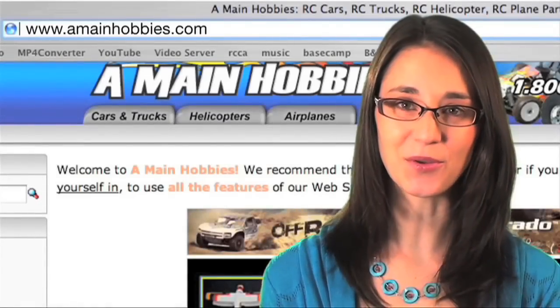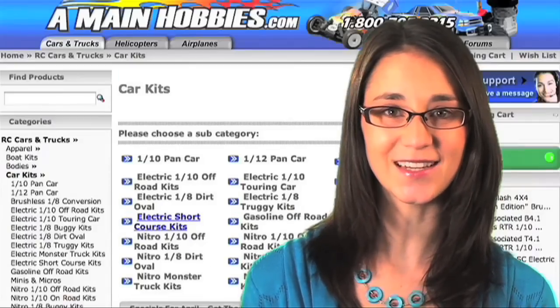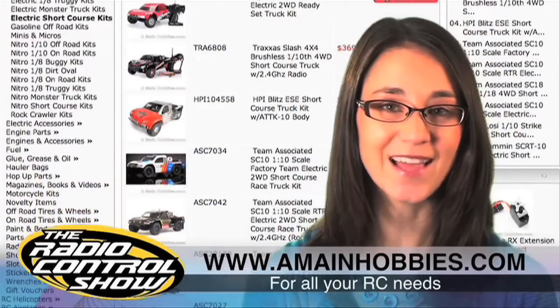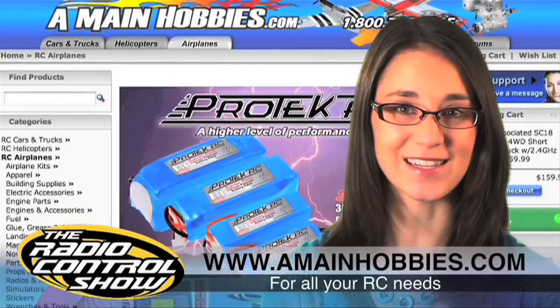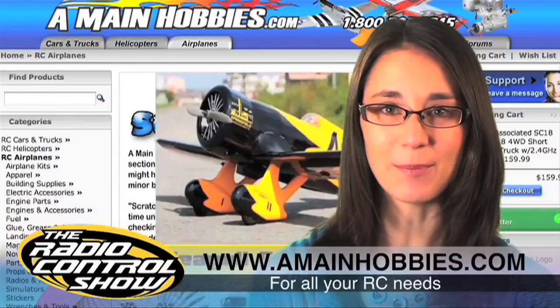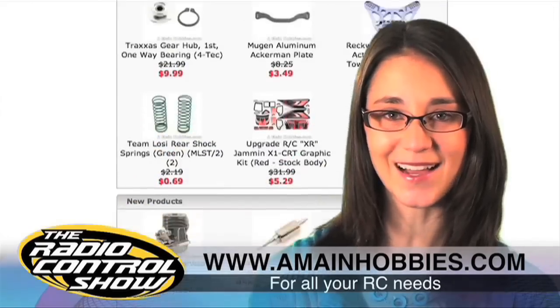Today's episode of the Radio Control Show is brought to you exclusively by A-Main Hobbies, for all your RC needs. A-Main carries a huge inventory of RC cars, trucks, helis, planes, parts and accessories, all at the best prices around. For one-stop RC shopping, look no further than www.amainhabbies.com.